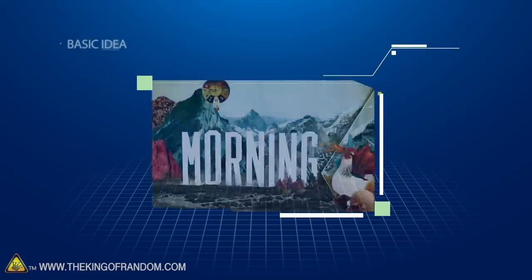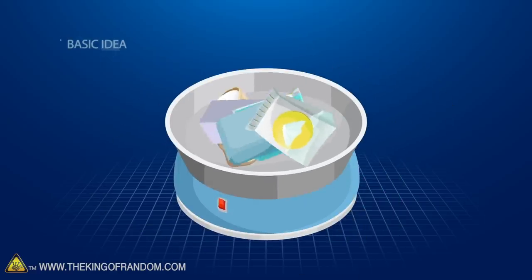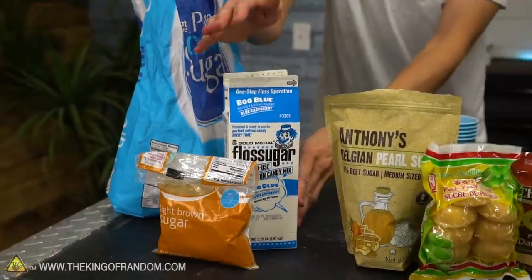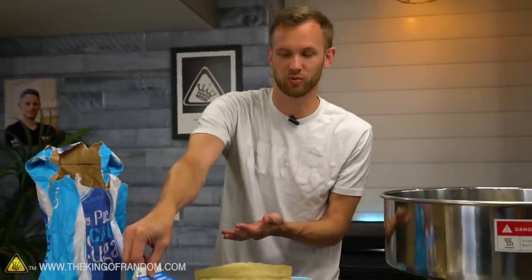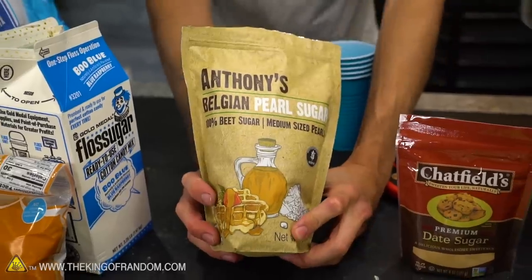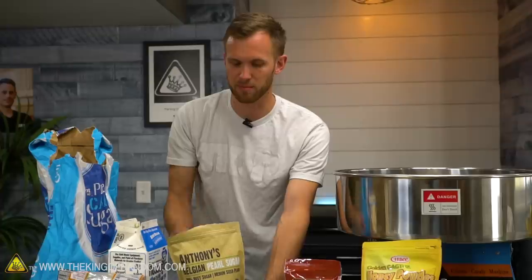Following Rhett and Link on Good Mythical Morning, we got our hands on several types of exotic sugar to see which one is the best and which ones don't work. We have granulated white sugar and light brown sugar, the most used in the United States. We also have actual cotton candy sugar specifically formulated for cotton candy machines — this is basically a control. Then we have Belgian pearl sugar, which wasn't on Good Mythical Morning, but I got it because it's made from beet sugar.